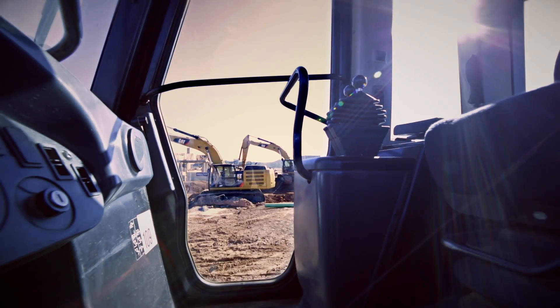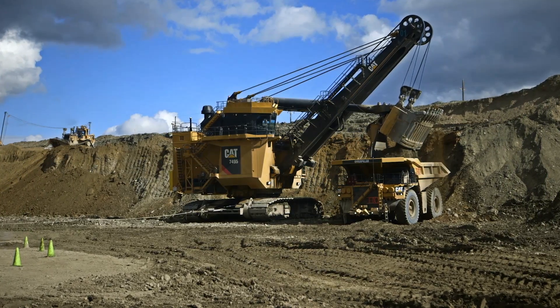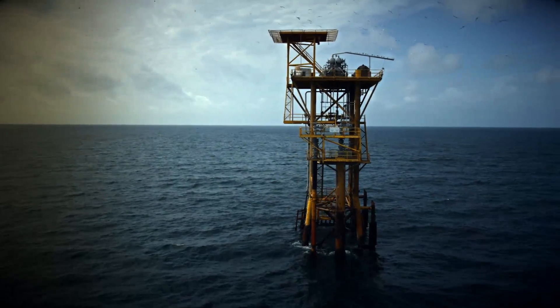We don't want your machine going down in the field. We want you to know ahead of time so that you can plan to do maintenance or repairs and not affect your operation so greatly.